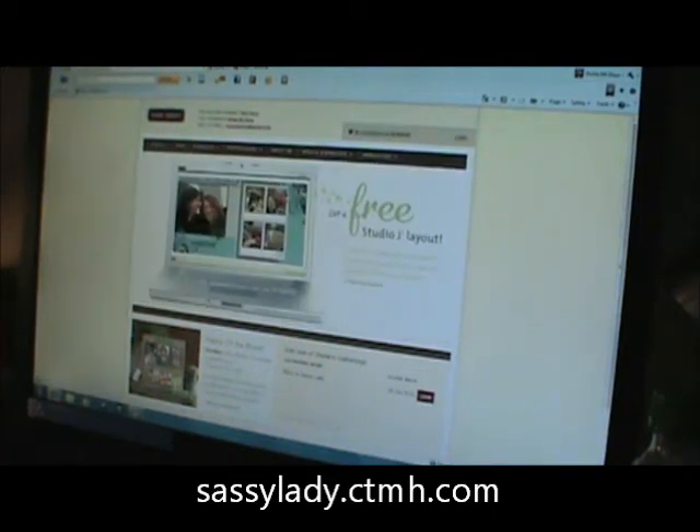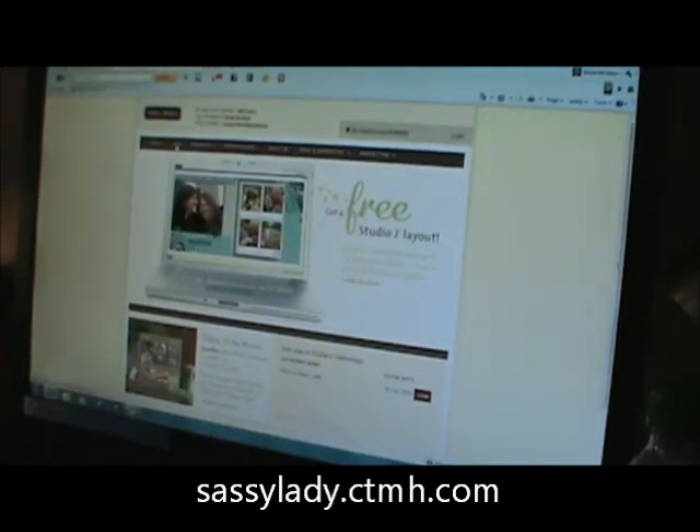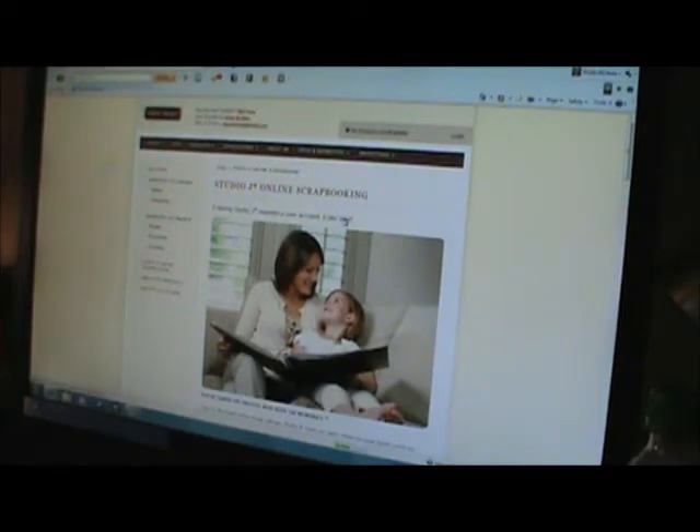Hi, it's Sheila from She's a Sassy Lady. Today I'm going to show you different pages that I do on my Studio J. I want to show you how to do it — it is so simple, it's unbelievable. I'm logging in right now so you can see. I've already uploaded my pictures because I didn't want to waste your time watching them load. You go to Studio J at sassylady.ctmh.com and click on Studio J, and right now it's loading the whole program.